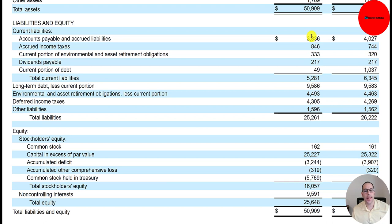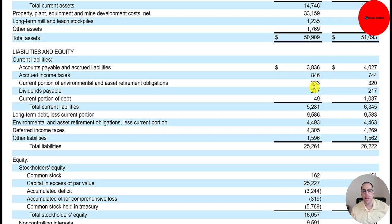They owe $333 million in asset retirement obligations, $217 million of dividend payments owed to investors, and $49 million on the current portion of long-term debt. So total current liabilities are $5.3 billion.